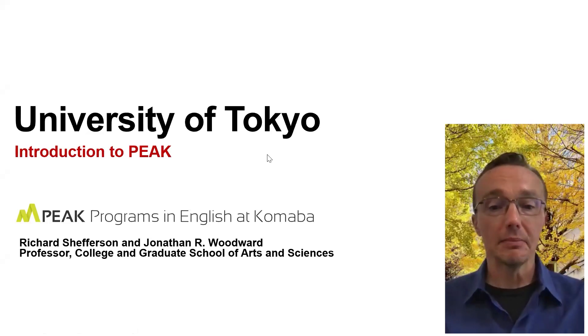Welcome to the University of Tokyo. My name is Richard Shefferson and I will be talking with my colleague, Professor Woodward, to introduce you to the University of Tokyo and why you might be interested in studying here. In particular, we will be looking at a program known as PEAK, which provides opportunities for international students and those who do not have experience in studying Japanese to come and study as an undergraduate student at the University of Tokyo and get a bachelor's degree.